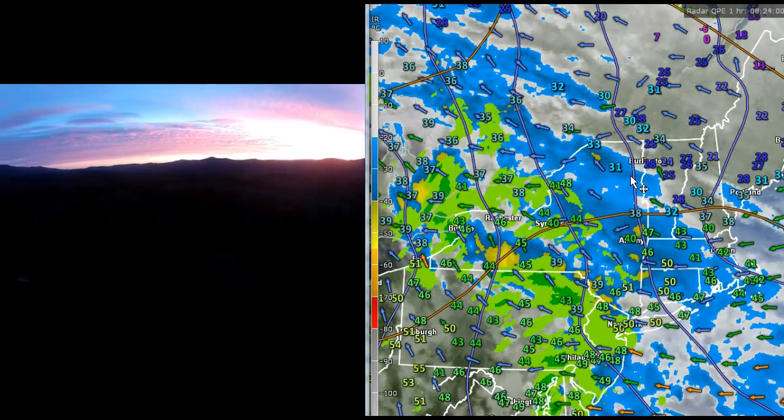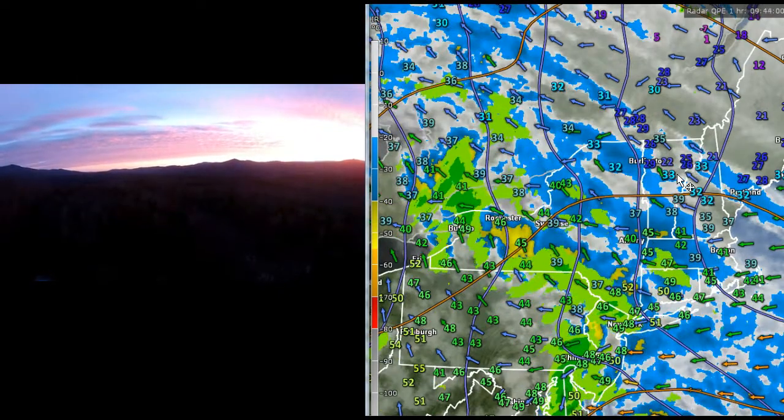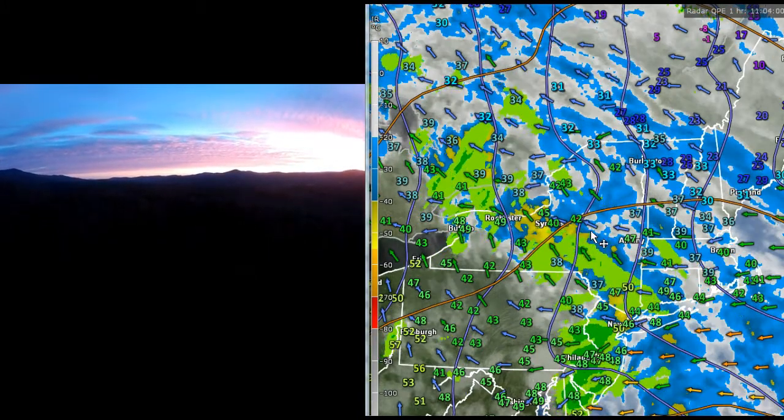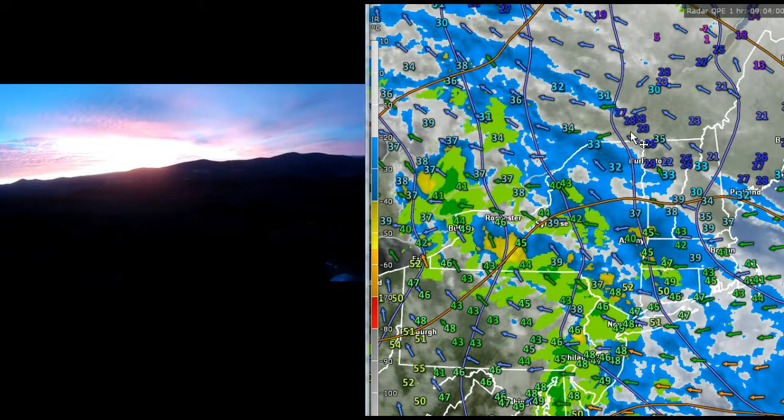We're not expecting a sap run today. The reason why: temperatures are going to stay basically in the mid to upper 30s for highs today. And this is a warm front that will be pushing in precipitation later on this afternoon.